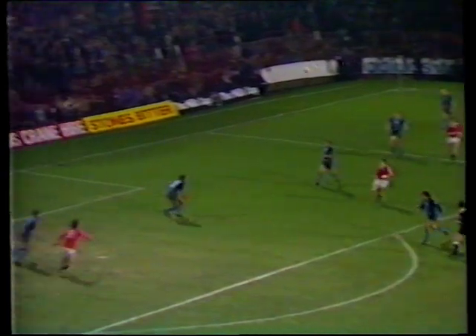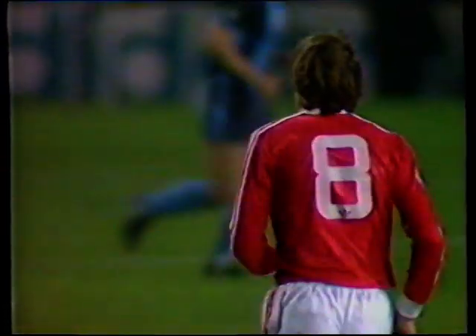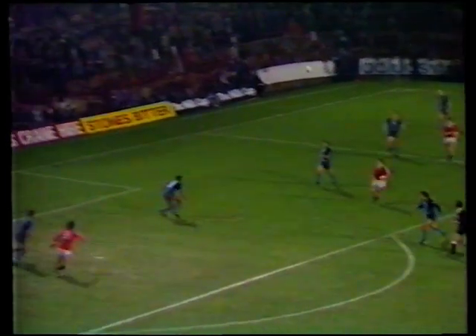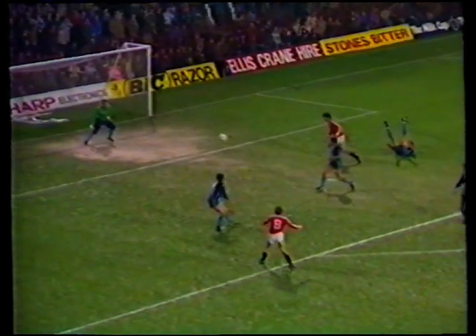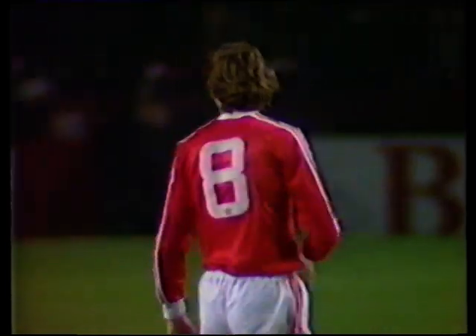Whiteside — Moses — Stapleton didn't. Struck it nicely, it did out off Moran, and with his right foot. But it was very kind for Shilton — all the body behind it. Didn't bounce and dip in front of him. Good save and a good effort.